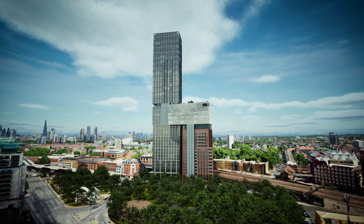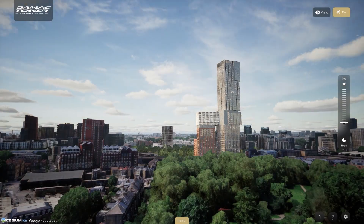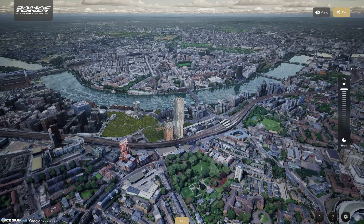But this isn't just a static view. With our real-time day and night simulation, users can see how the project looks at different times of the day, how the light hits the building, and how the neighborhood transforms, adding a whole new layer of realism.